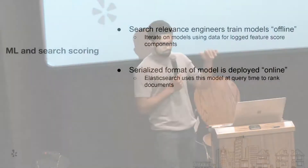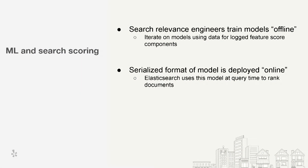A quick word about ML and search scoring. Once we have our model deployed online, we log as much as we can. You can think of the log as an explain in Lucene or Elasticsearch — what the feature score components are and how much each feature contributes to the overall score. This goes to an offline database where ML engineers iterate, tweak models, features, and coefficients, then generate a serialized format. The search infrastructure team is then responsible for deploying this model online.